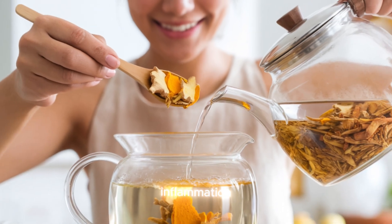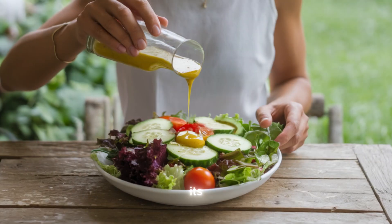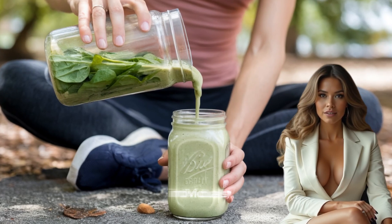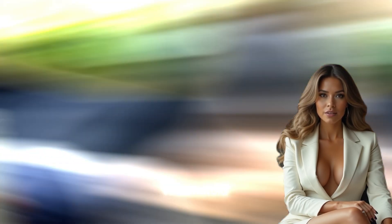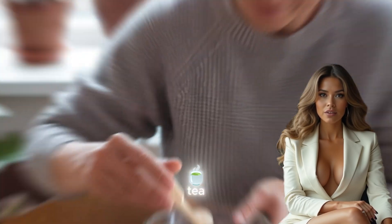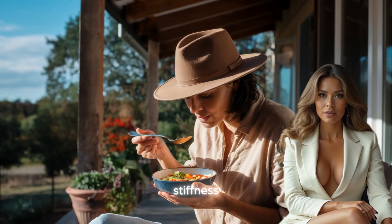Ginger, often associated with digestive benefits, is a powerful herb for reducing inflammation, making it highly effective in treating joint pain. Its active compound, gingerol, has been studied for its anti-inflammatory effects and is comparable to some over-the-counter pain relievers. For individuals suffering from osteoarthritis or rheumatoid arthritis, regular consumption of ginger in the form of tea, supplements, or even fresh in meals can help to reduce the stiffness and swelling that often accompanies joint issues.